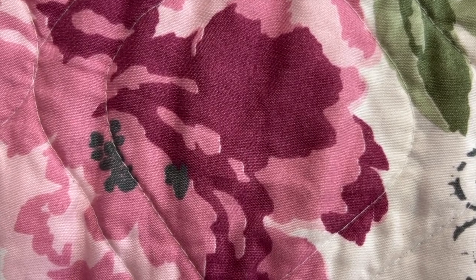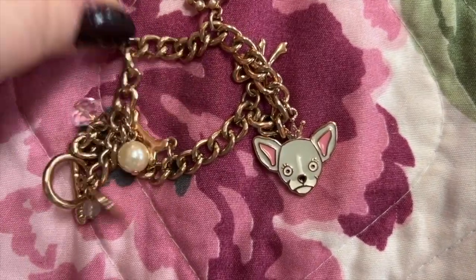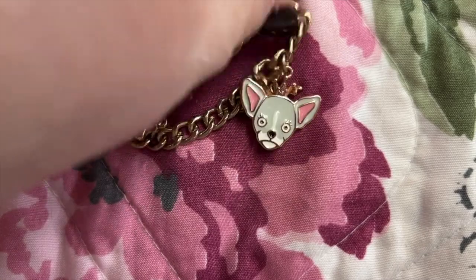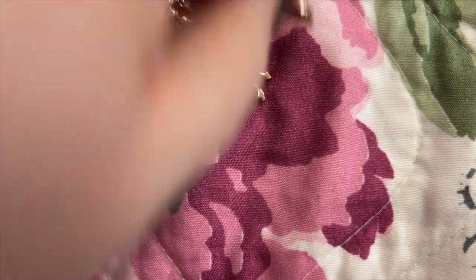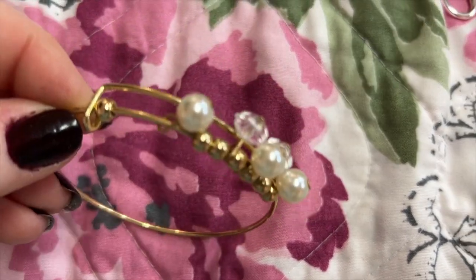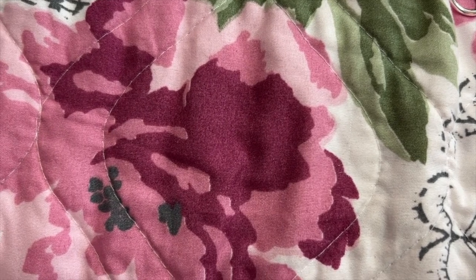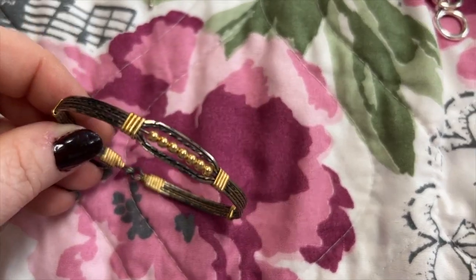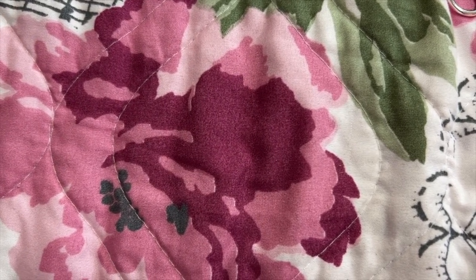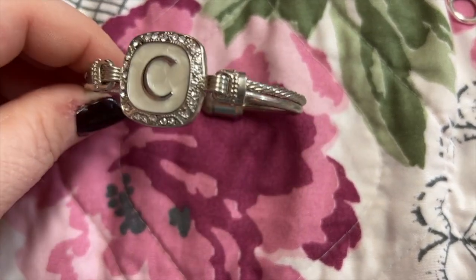This little cute bracelet has a pearl in the heart — this is Betsy Johnson, and they're cute. I have this bracelet — we have this one and this one from our last name.